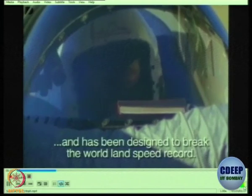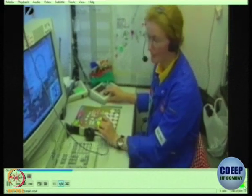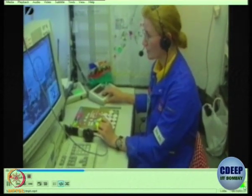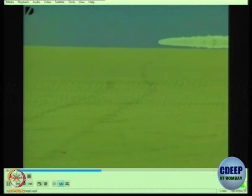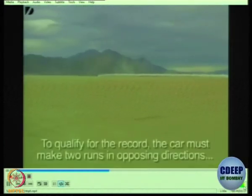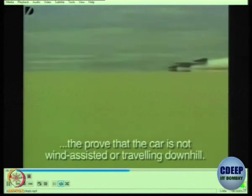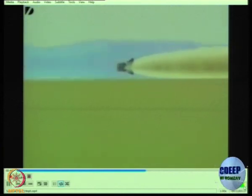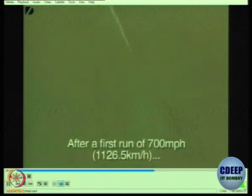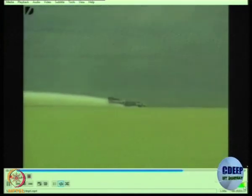Rolls Royce provided two jet engines and the aim is to break the world record. This is a long distance video so you really can't see what is happening, but very soon you will see a close-up of the car. In this particular vehicle, there was a necessity to provide negative lift so that the car doesn't take off and remains touching the ground, because it will not be a car if it flies. The technical challenge was how to make it not fly.